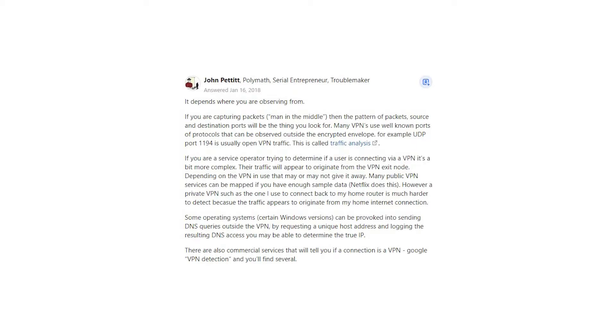John Pettit says: it depends where you are observing from. If you are capturing packets, man in the middle, then the pattern of packets, source and destination ports will be the thing you look for. Many VPNs use well-known ports or protocols that can be observed outside the encrypted envelope. For example, UDP port 1194 is usually OpenVPN traffic. This is called traffic analysis.